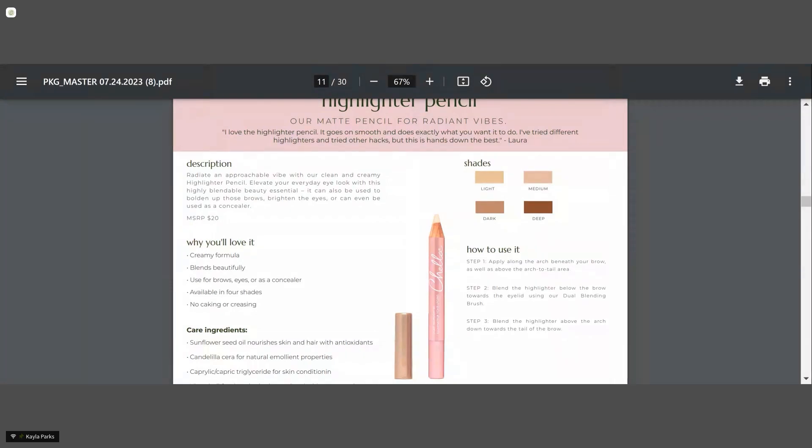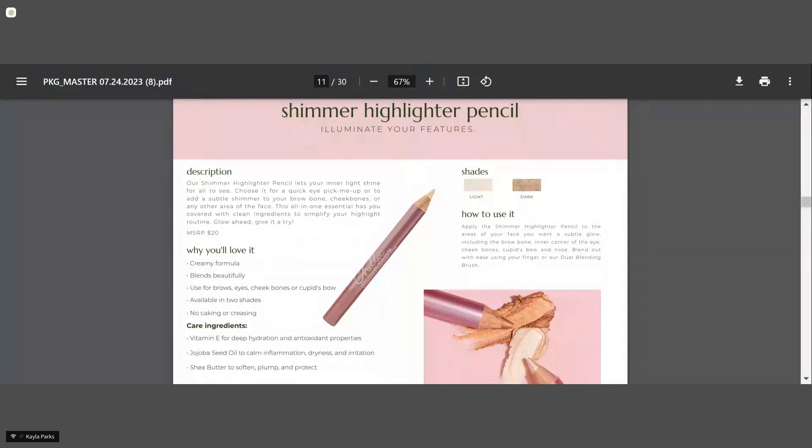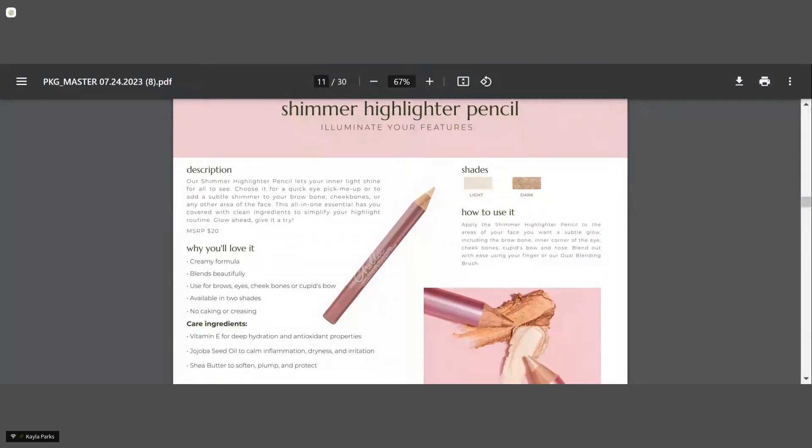Our highlighters in shimmer come in light and dark. They're very universal, so you don't need a huge shade range because they don't have a big undertone to them. I can use the light or the dark on very fair skin tones and also on very deep skin tones too. It also has shea butter in it, so it's very blendable, very creamy, and really easy to apply. It's a personal favorite — I wear it every day in the inner corner of the eye.